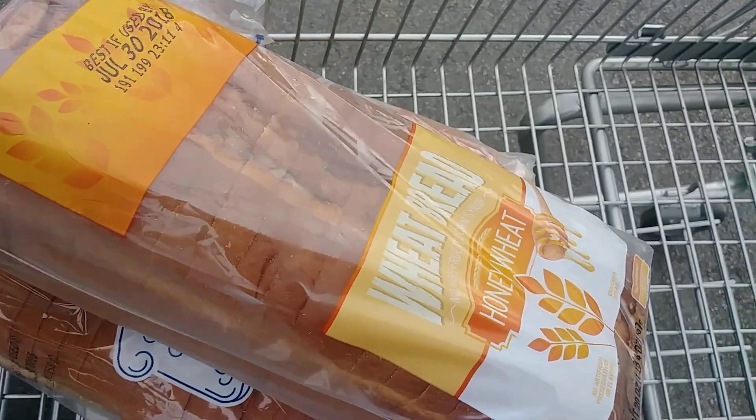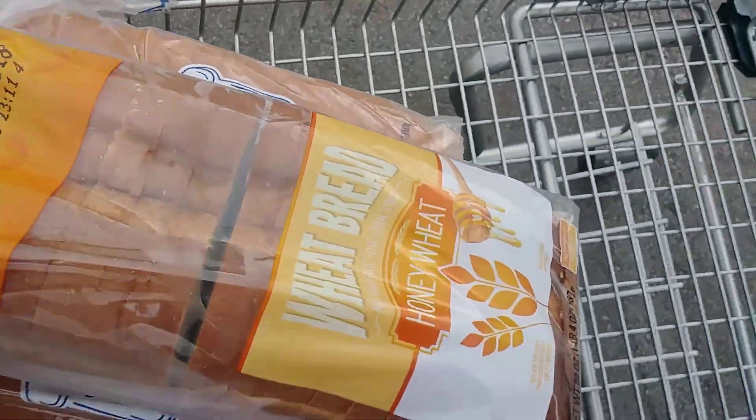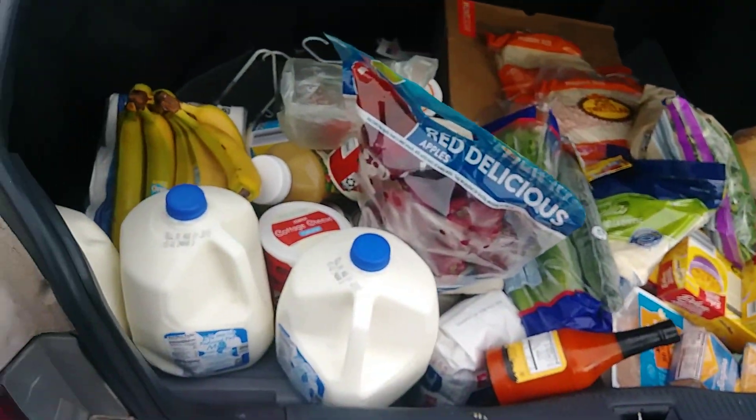Two loaves of white bread and one loaf of honey wheat bread, and that is it. I was really hoping they had a 45-calorie or 35-calorie bread, but they didn't. So that is everything loaded in here.